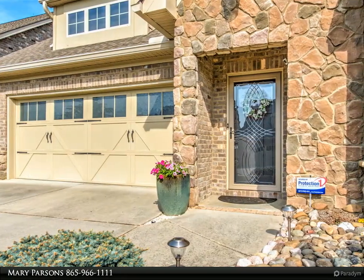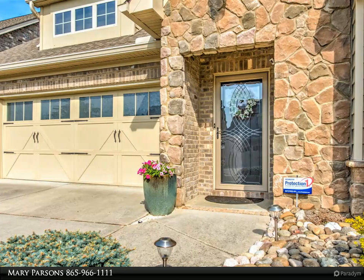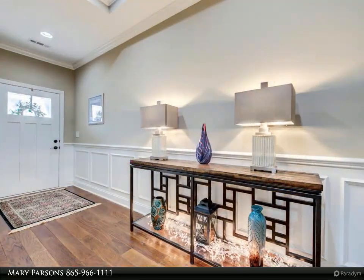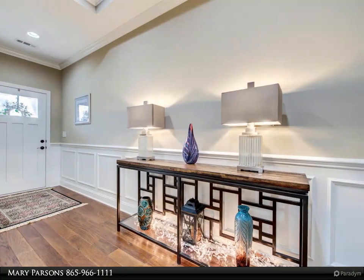Great room open to kitchen and dining room. It has coffered ceiling, gas fireplace, hardwood floors, plantation shutters and opens to the covered back patio.